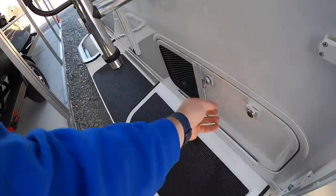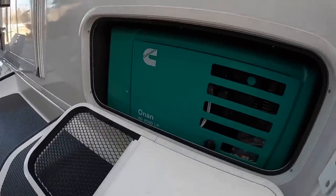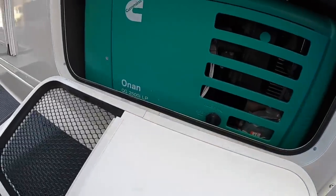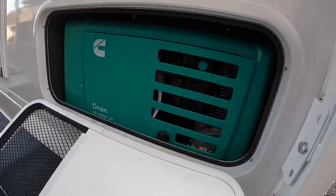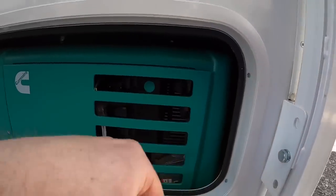Behind door number one you have your generator. These have the option of an onboard generator - this is an Onan QG 2500 LP, which runs off your propane tanks. It does have an external start and stop feature outside.